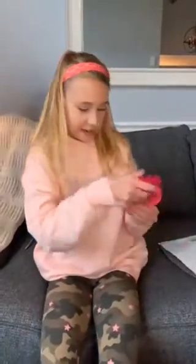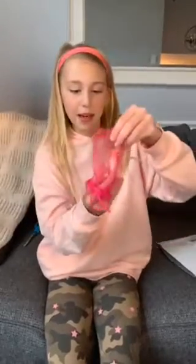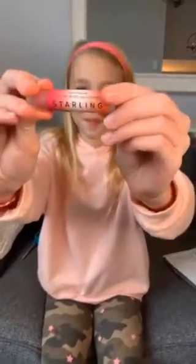And then next in this little package, we're going to open this up. So we have some blush lip balm — Starlink blush lip balm. So cool.